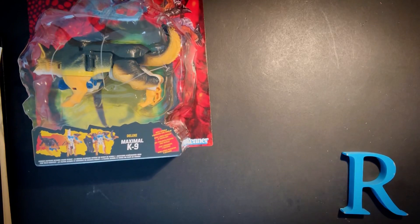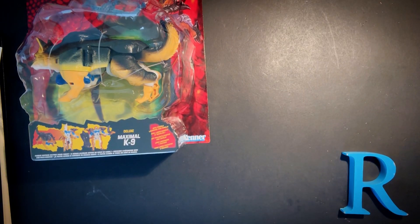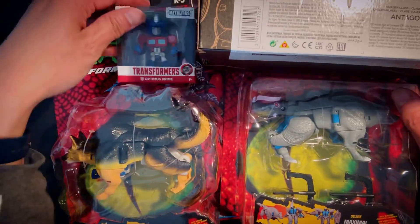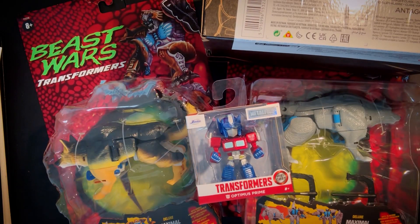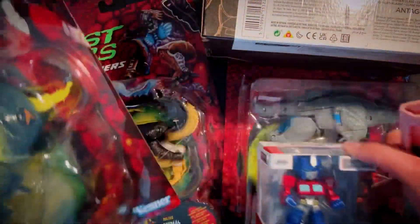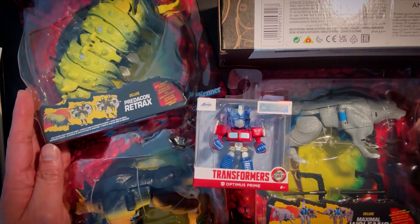I got a bunch of these — I got all of them actually. I'll open this next box — it's pretty big. Inside this box: a repaint of K9, this is Walfang — another 60% off figure. Very happy about 60% off figures. And there's more: I also got this guy 60% off — this is Predacon Retract. I actually have the originals already, but these are reissues.